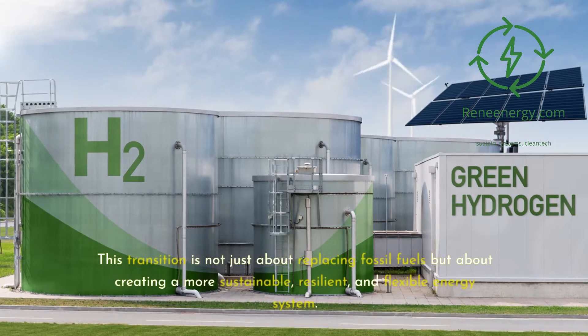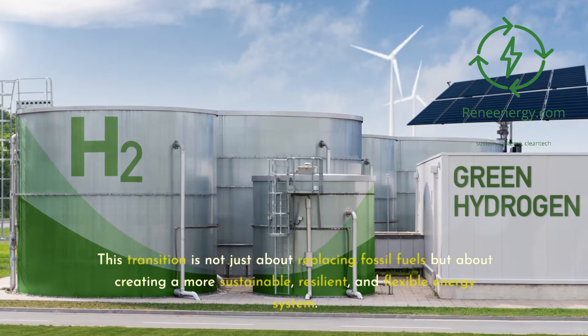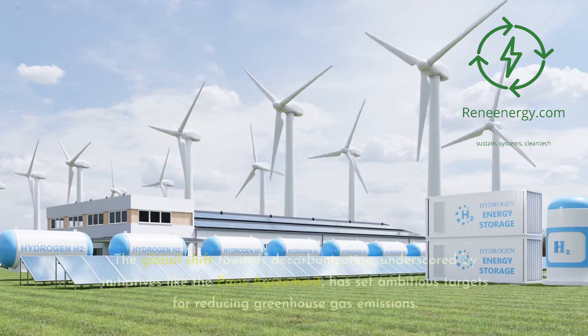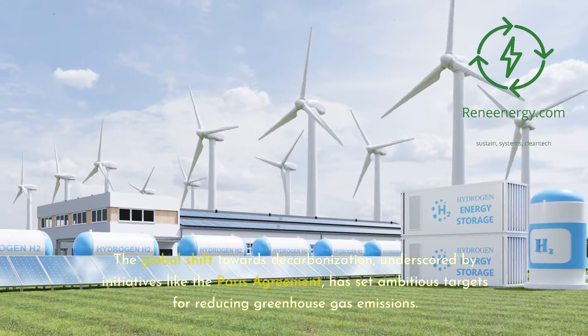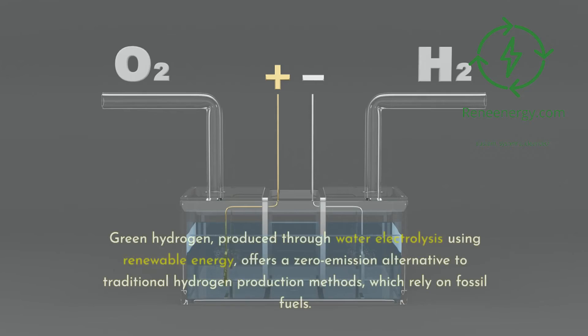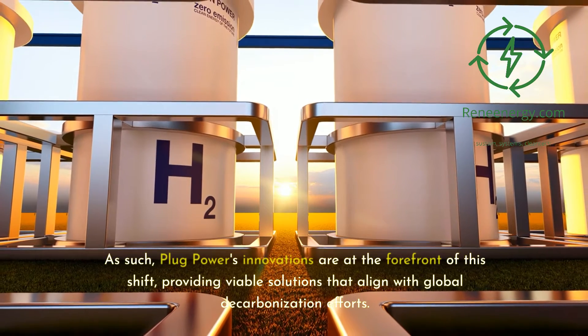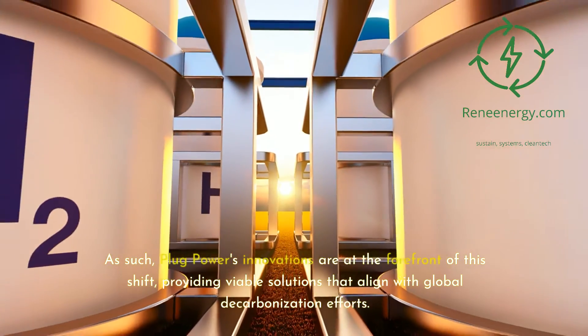This transition is not just about replacing fossil fuels but about creating a more sustainable, resilient, and flexible energy system. The global shift towards decarbonization, underscored by initiatives like the Paris Agreement, has set ambitious targets for reducing greenhouse gas emissions. Green hydrogen, produced through water electrolysis using renewable energy, offers a zero-emission alternative to traditional hydrogen production methods, which rely on fossil fuels. As such, Plug Power's innovations are at the forefront of this shift, providing viable solutions that align with global decarbonization efforts.